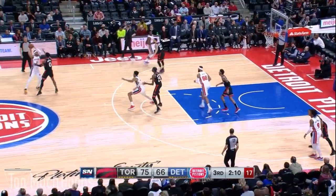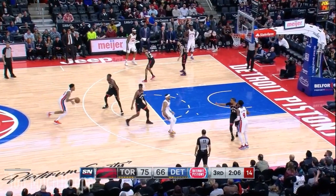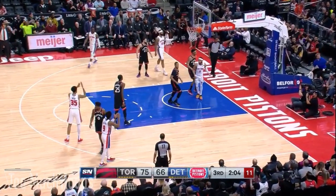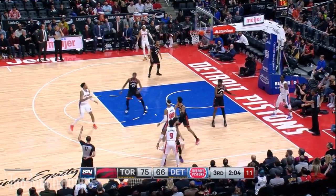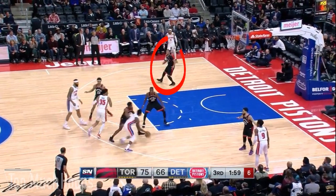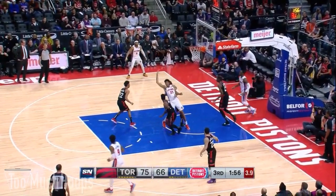After Brown gives the ball to Christian Wood, he comes over like he's setting a screen for Langston Galloway, but then he slips it and dives to the basket — look how wide open he is right here. Luckily for the Raptors, Chris Boucher with active hands is able to deflect the pass over the top out of bounds. Off the ensuing inbound the Pistons try to run a screen-and-roll with Reggie Jackson and Christian Wood. As Jackson comes off of it, Norm on the weak side is watching — he rotates over and disrupts the pass. Great awareness to break that play up.